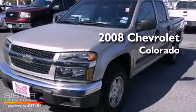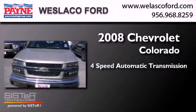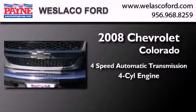This is a 2008 Chevrolet Colorado. This truck has a four-speed automatic transmission and an inline four-cylinder engine.